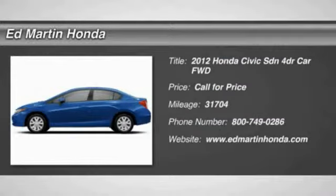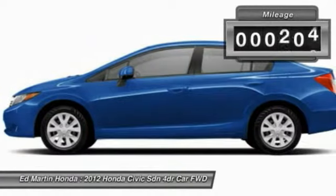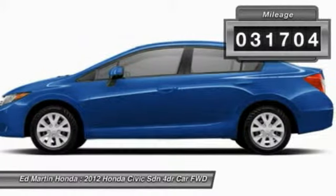2012 Honda Civic. Practical, awesome gas mileage, and incredibly reliable. This vehicle has less than 35,000 miles.